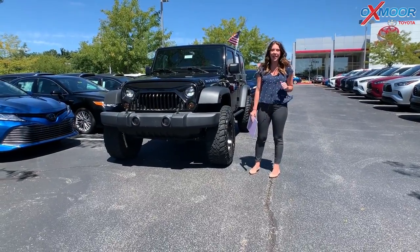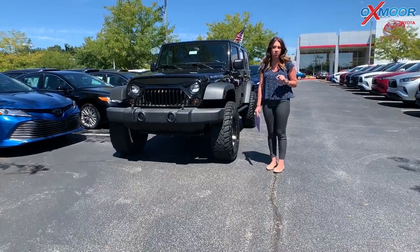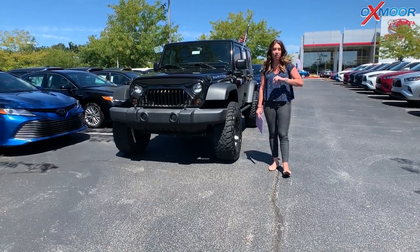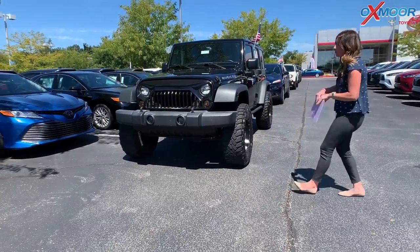Hey everyone, it's Gabrielle. I'm over here at Oxmoor Toyota today for our weekly used car special. This week I have picked out three Jeeps and all of them have a clean Carfax. So let's go over some details on the first one.